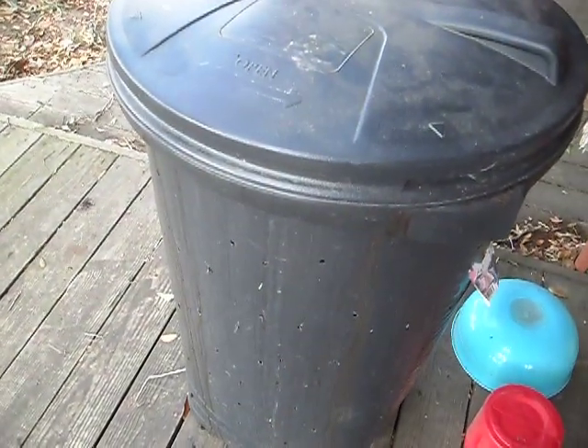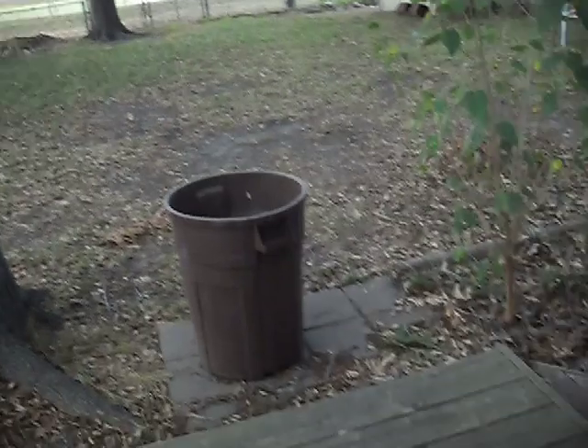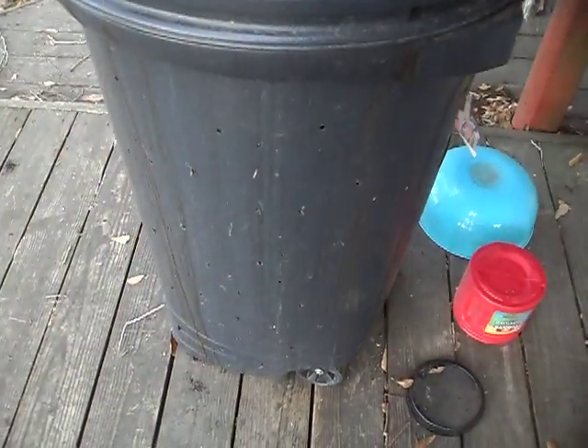Alright, this is my compost bin. Occasionally when this fills I start using that one too. And I've got a pile in the backyard trying to get it loosely going.